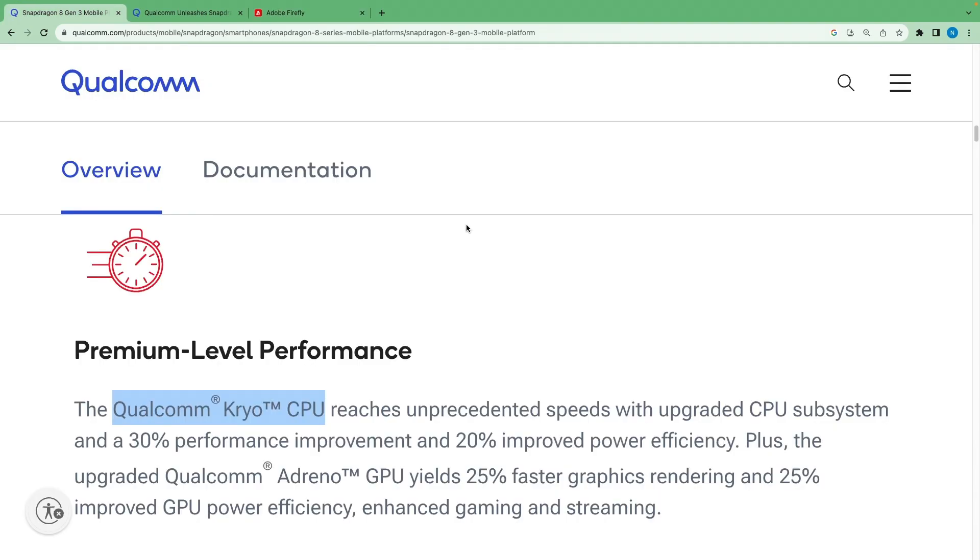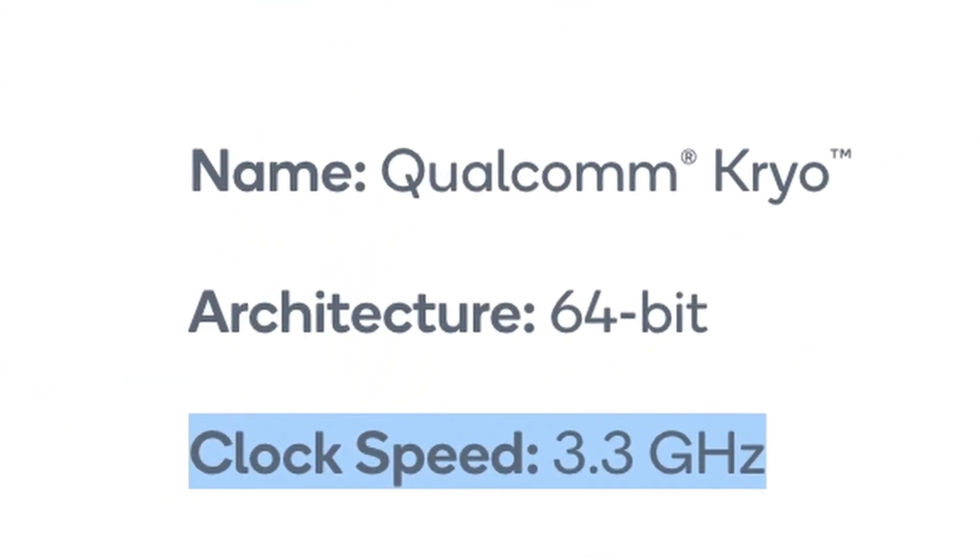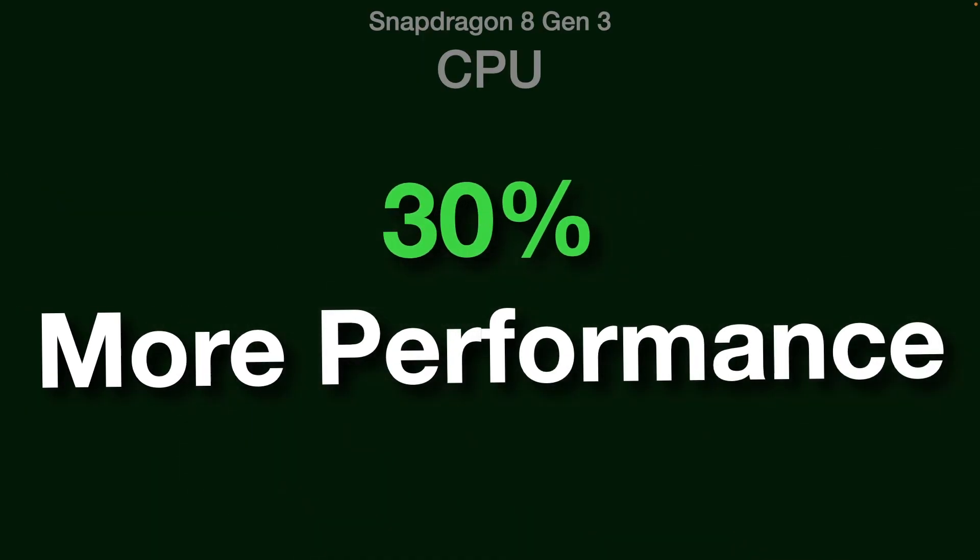In the CPU department, the Qualcomm Cryo CPU is now more powerful and has better energy efficiency. It is now clocked at 3.3 GHz and is built on TSMC's 4nm process node. Its CPU now delivers 30% more performance.